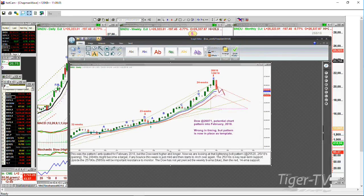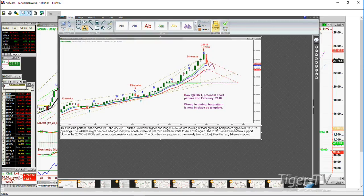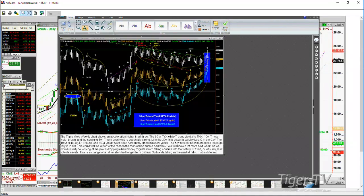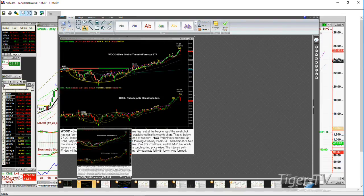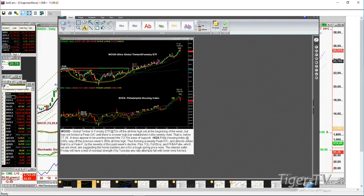I did a bunch of things for subscribers over the weekend. I showed them my usual triple yield chart — a huge move up in the 30-year (the white one), the brown one being the TNX (the 10-year yield), and the 5-year is just screaming to the upside. I discussed this particular pattern — the iShares Wood Global Timber and Forestry ETF starting to pull back. It made a high last week, and I think it's going to make a peak.